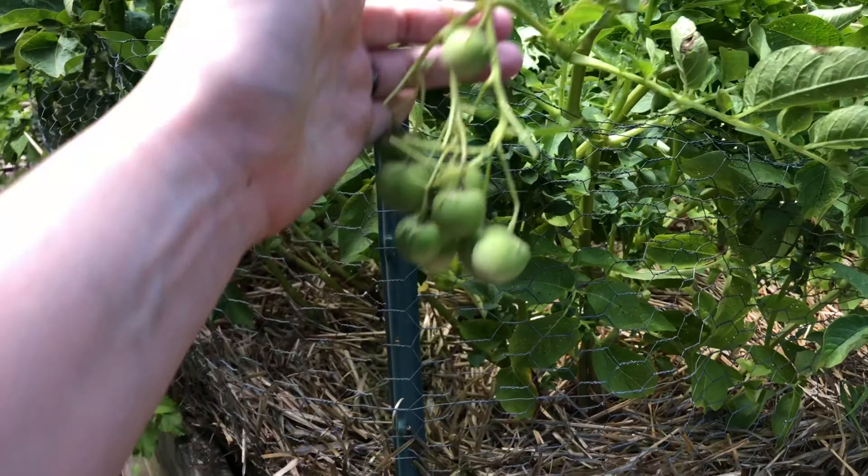This guy here is our cherry tomato — let me check the tag — Black Cherry. You'll see we have some fruit in there, nothing blushing just yet, but we've got plenty of flowers and a couple of other baby fruits started. This and this guy here are my very first indeterminate tomatoes, so I'm very excited to see how big they've gotten already — these are already bigger than the potted tomato I had last year.